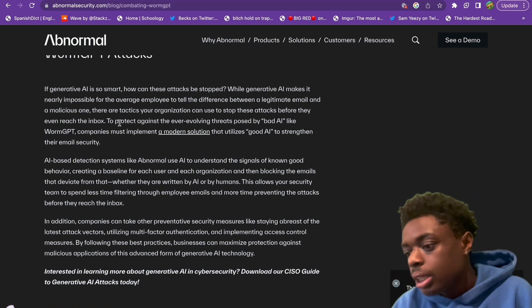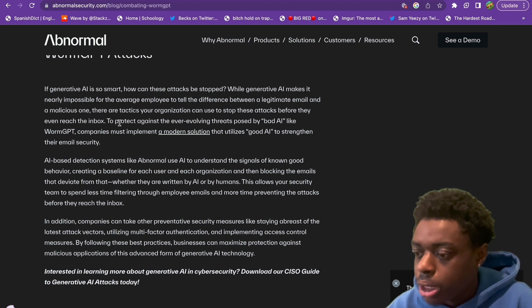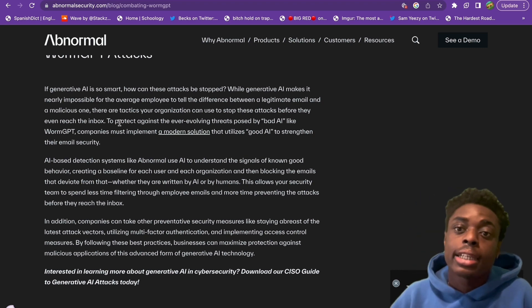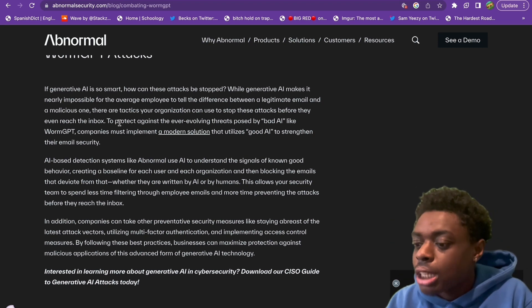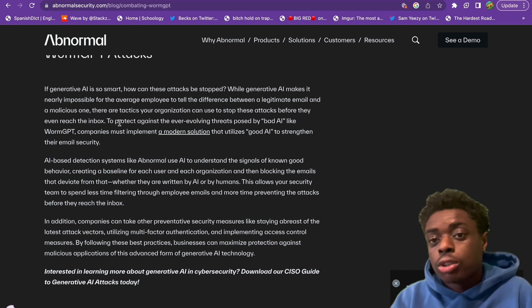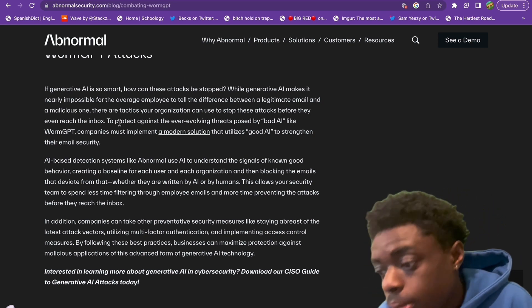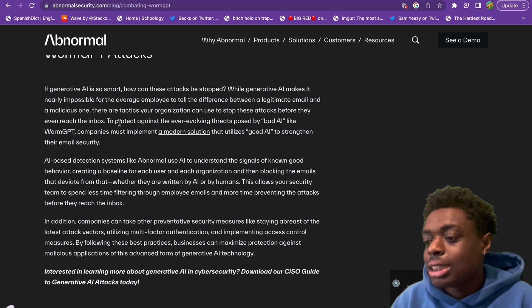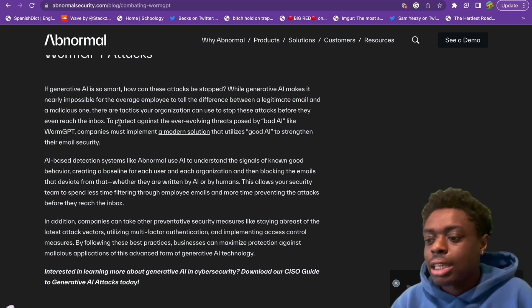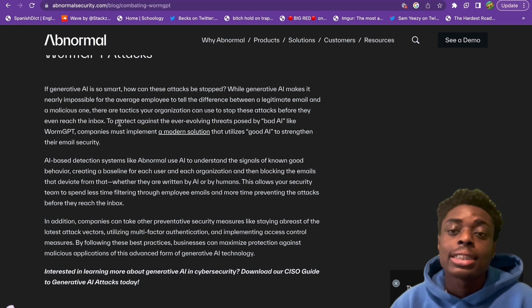Companies can also take preventative security measures, like staying abreast of the latest attack vectors, utilizing multi-factor authentication, and implementing access control measures. Those are a few things you can do to combat WormGPT. By following these best practices, businesses can maximize protection against malicious applications of this advanced form of generative AI technology.